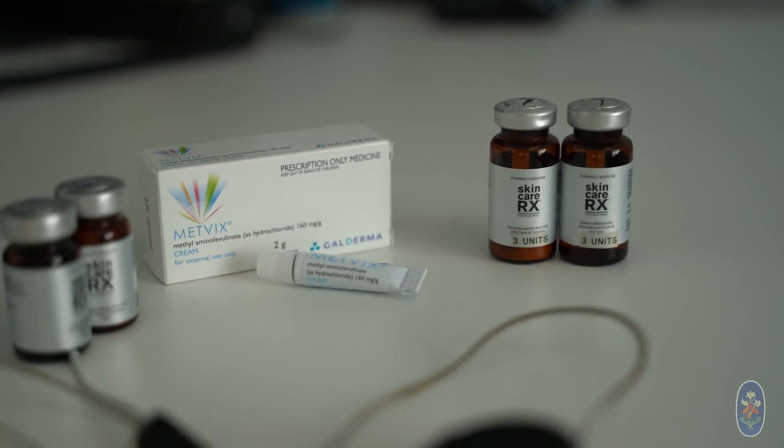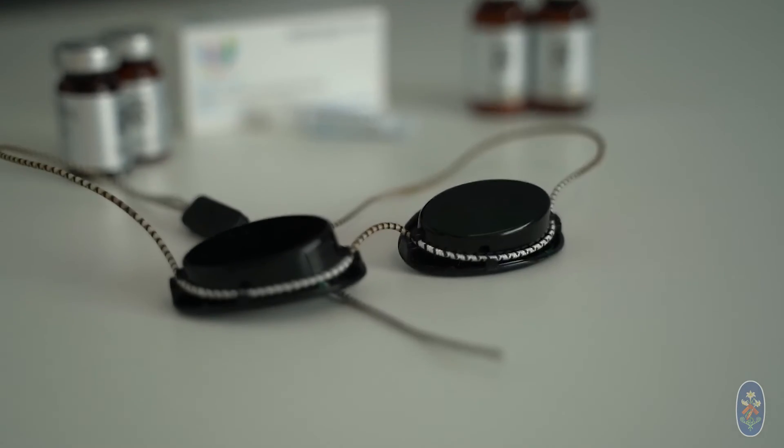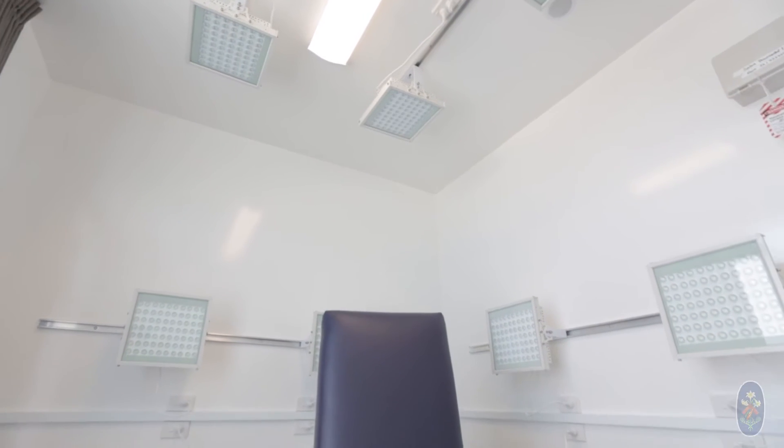Photodynamic therapy has two components: a special cream and light. The cream is applied to the area of skin we want to treat, and only abnormal skin is going to absorb the cream. The cream usually remains on the skin for 30 to 60 minutes. Afterwards, your skin is exposed to light, which activates the cream — we call it photoactivation — and it will only treat abnormal skin, leaving the normal skin untouched.